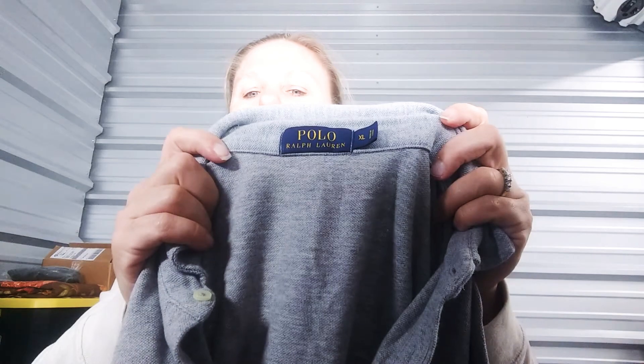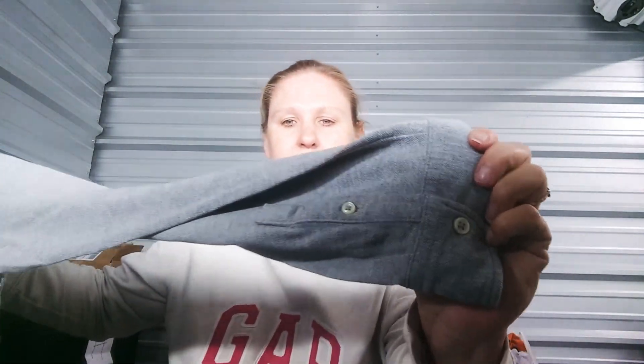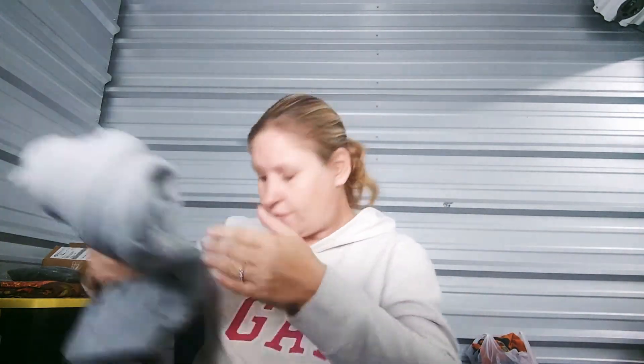The first item is a Polo Ralph Lauren — kind of a sweatshirt material type of polo, long sleeve with cuffs and buttons on the sleeves. Everything in the box was in really good shape; I didn't see any flaws, holes, or stains. I looked up comps and it was probably about $20, which is about the average for selling it.